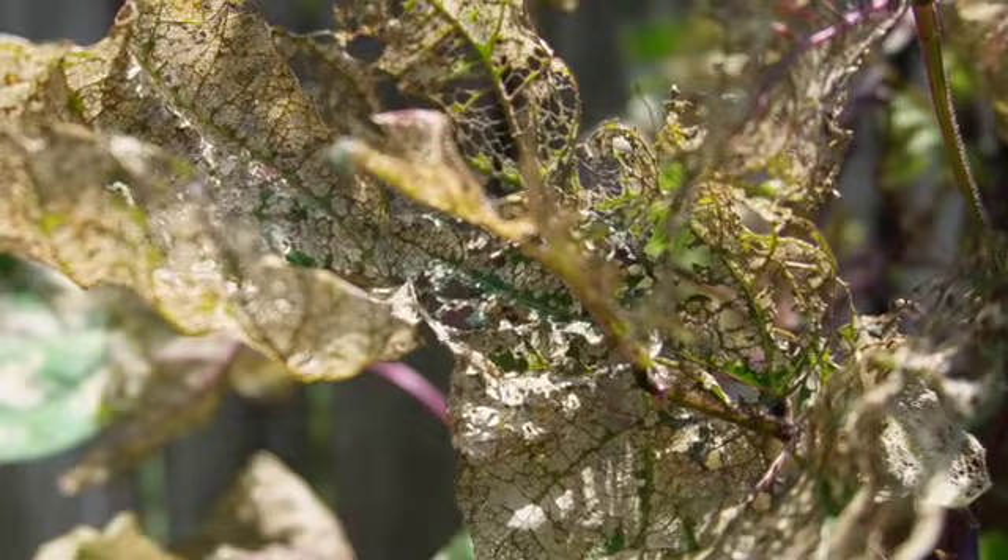First thing I'm going to do is deal with these bean plants growing up this obelisk — they are totally infested with bean beetles. As the executive director of my garden, I've made the executive decision to remove all the bean plants and replant. Where I live in zone 7b, our first frost doesn't hit until mid-November, so that still gives me four months to replant beans and get another harvest. I'm going to remove the plants and burn them, burning all of the bean beetle larvae.